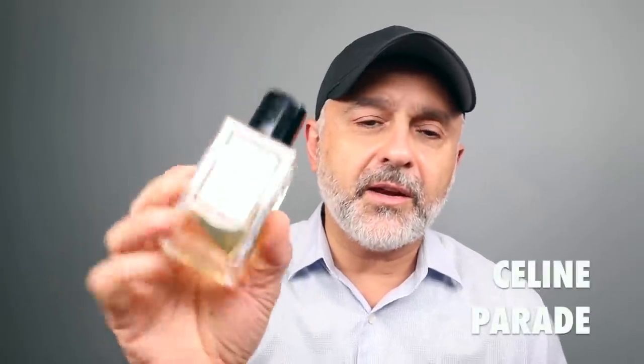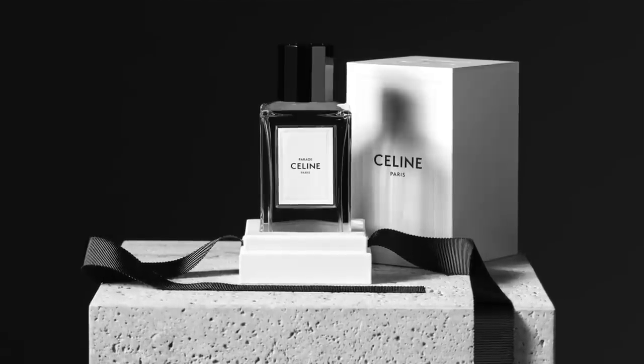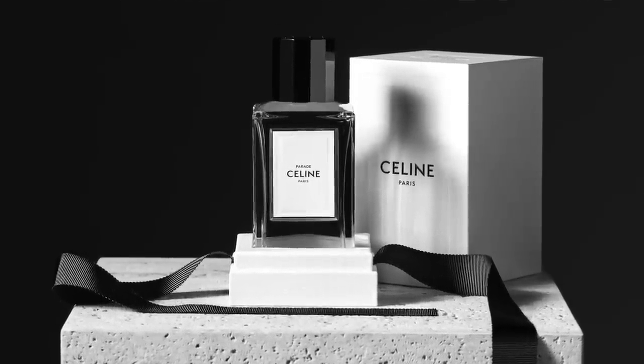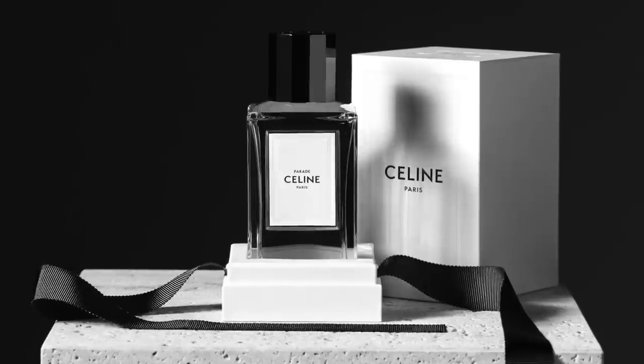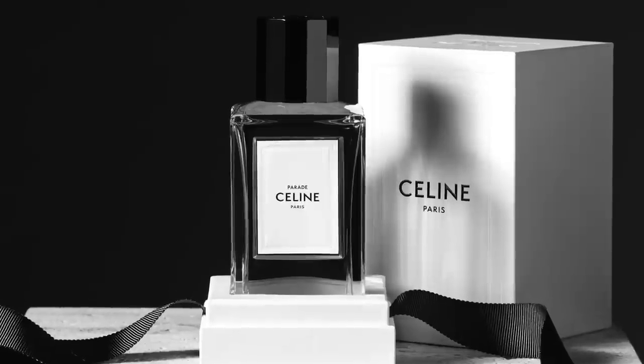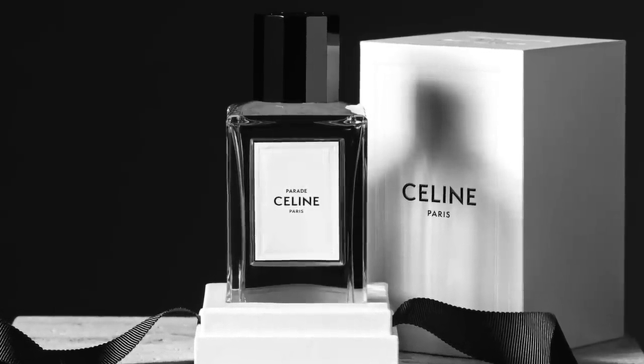Moving on to the house of Celine — it's Parade at number 17. This is one of the really great-smelling citrus fragrances from this house. Whereas the Celine collection seems a little subdued, this one has a louder wearing experience, even though it's a citrus fragrance. It's got loads of bergamot — beautiful, sparkling, juicy, a little tart, a little sweet bergamot — with vetiver, neroli, oak moss, and musk. Just a delight to wear. It smells really fresh and really invigorating.